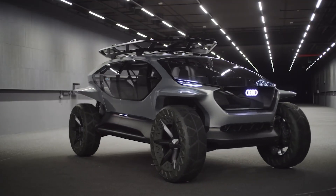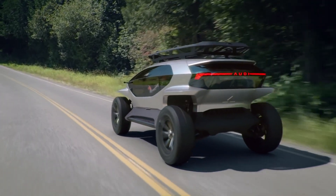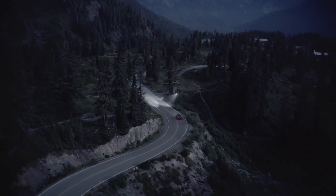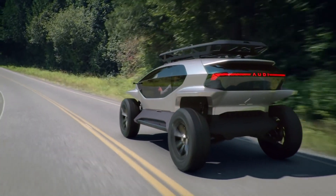Inside, the spacious cabin offers panoramic views through large windows and an open roof, along with a minimalist, sustainable design ethos. The Audi AI Trail showcases Audi's commitment to combining electric mobility with adventure-ready capabilities for the future.